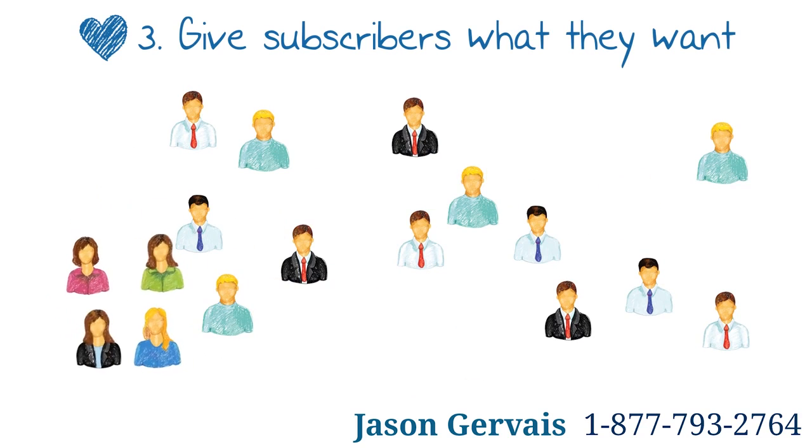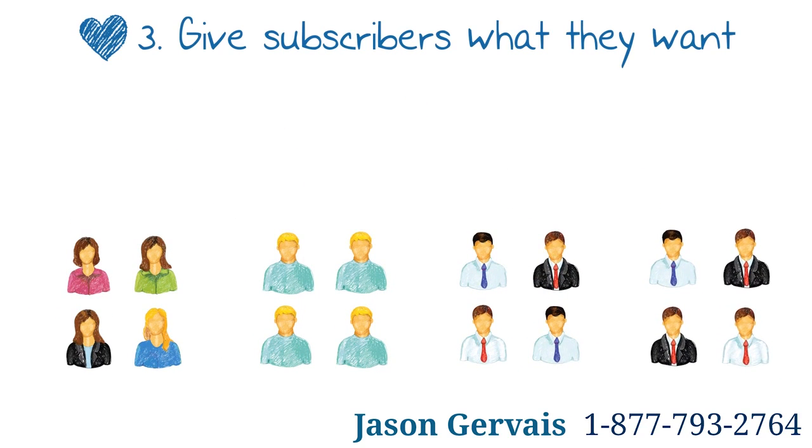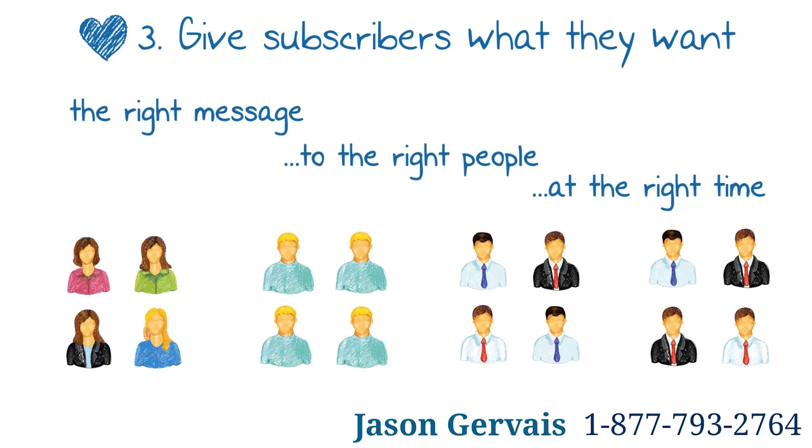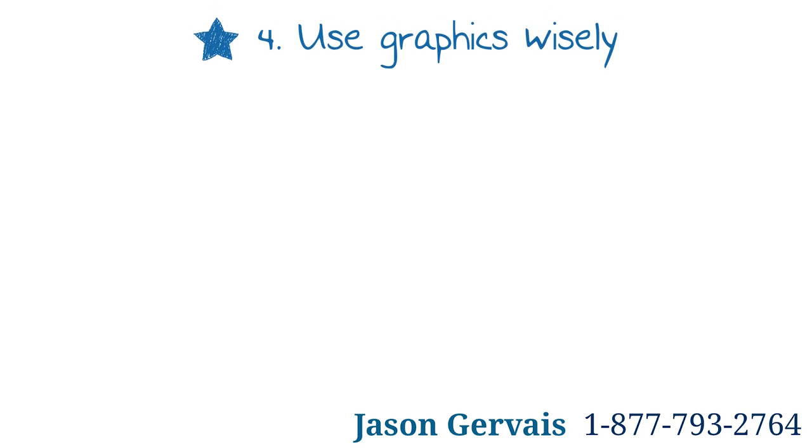Three: give subscribers what they want. Building your own opt-in list will give you the opportunity to segment subscribers. This is a great way to send the right message to the right people at the right time, as well as discover new opportunities to improve strategies by analyzing your campaign reports.